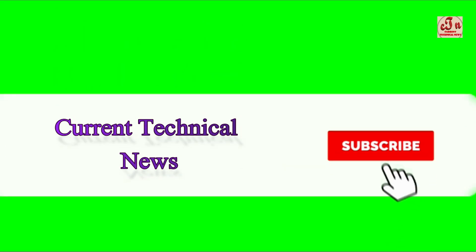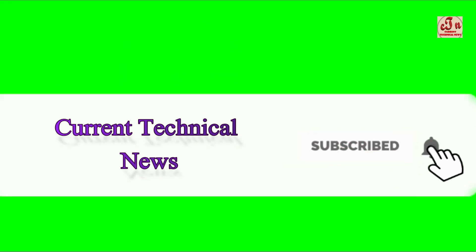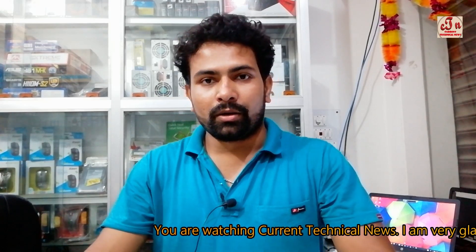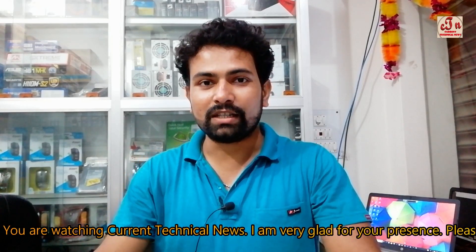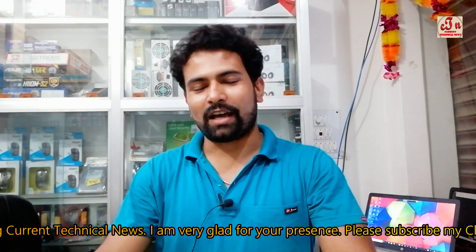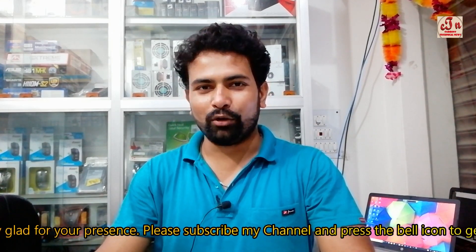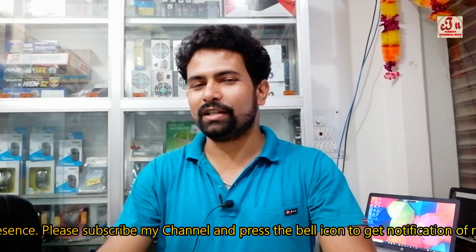Please subscribe to my channel Current Technical News and press the bell icon to get notifications of my next videos. Hello friends, if you want to take a laptop within a medium price range, just like 30 to 33,000, and in this price range you want a laptop with good configurations and long-lasting battery, that's why this video is absolutely for you. I am your host and you are watching Current Technical News.